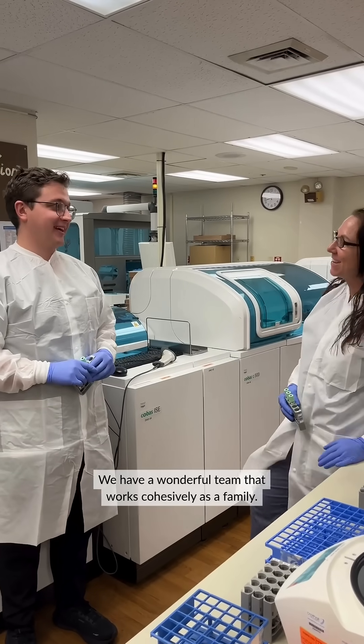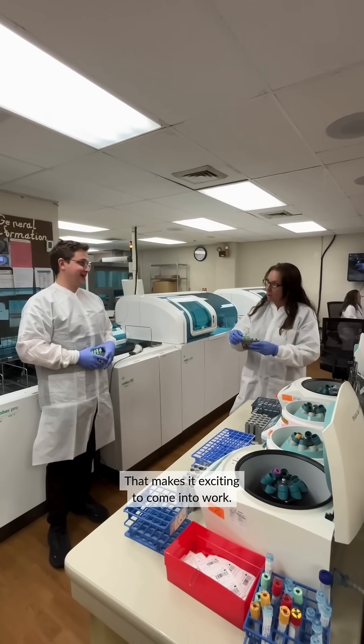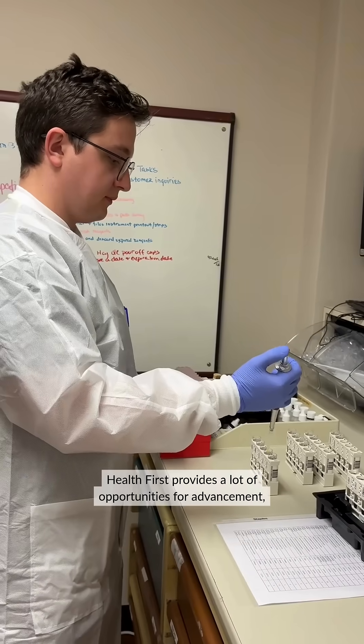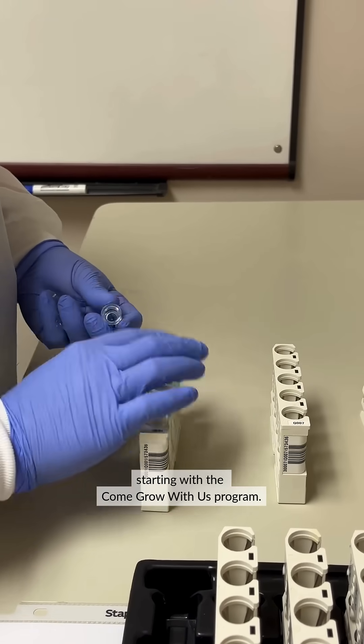We have a wonderful team that works cohesively as a family, that makes it exciting to come into work. Health First provides a lot of opportunity for advancement, starting with the Come Grow With Us program.